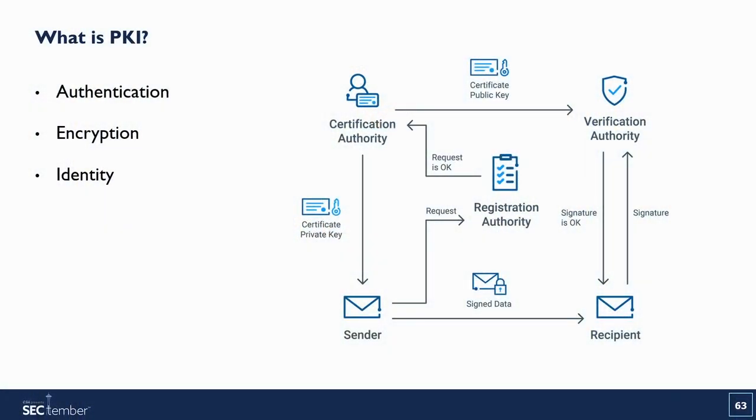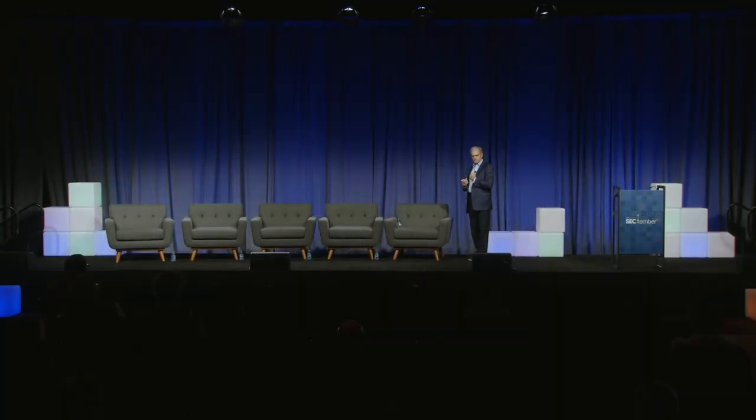In a PKI, you need to validate and register participants so you know who they are, then issue them credentials based on public key cryptography established in the 70s. The certificate authority is the independent third party that verifies identity and issues certificates via a registration authority. For secure email, both parties need certificates. If I want to send you an email, I take your public key, encrypt the email, and only you can open it with your private key.